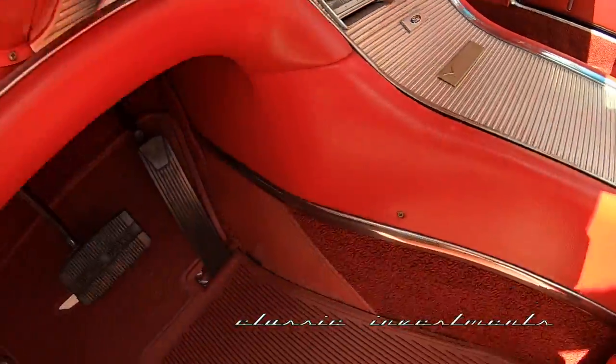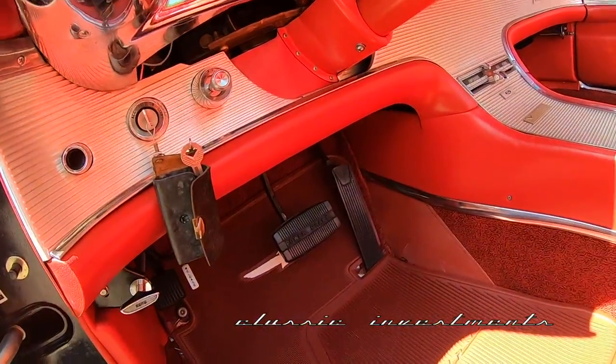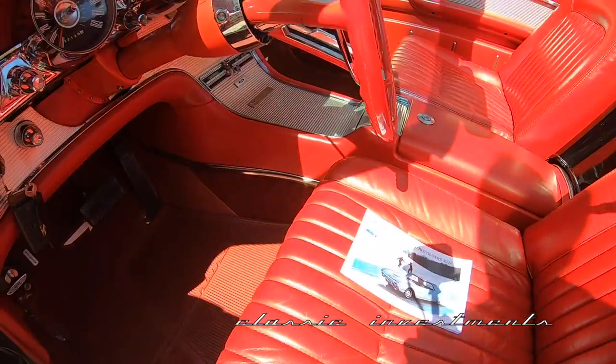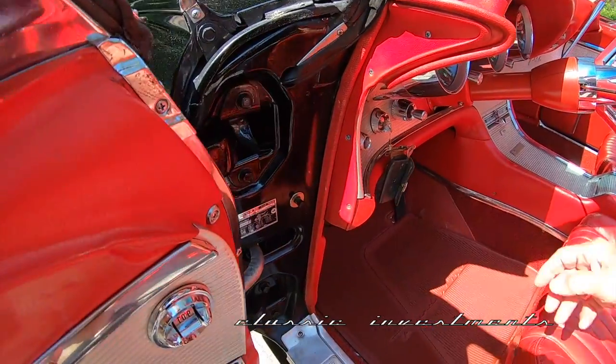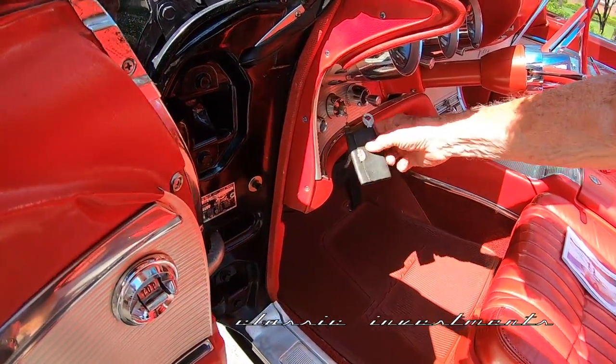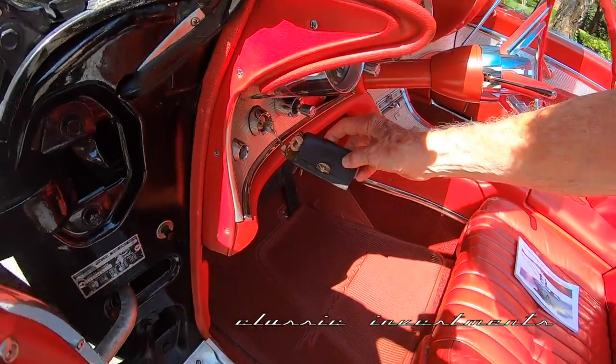I've never seen one before. Nor have I. That's interesting. And as you can see, it also has the Thunderbird scripted floor mats and the original keys and the key case, which came from the dealer — that's the original Thunderbird key case, again, which I've never seen before.